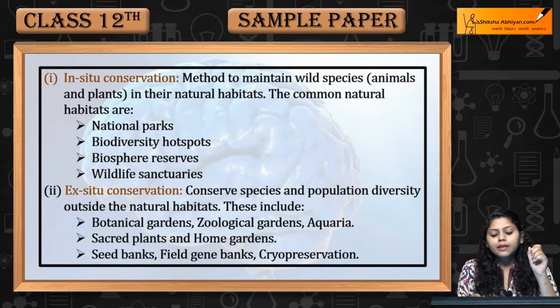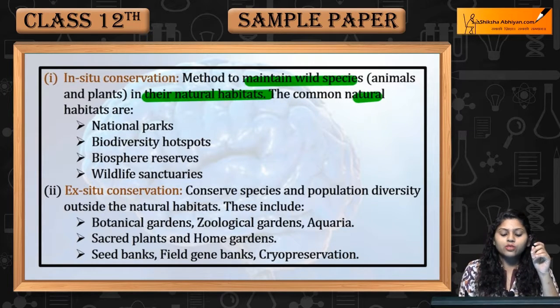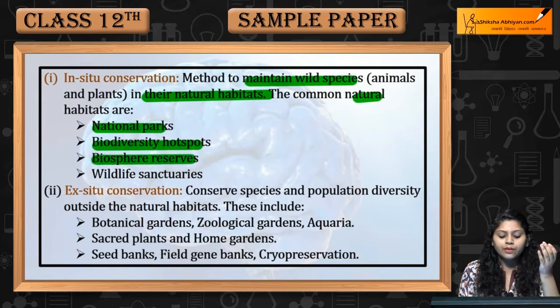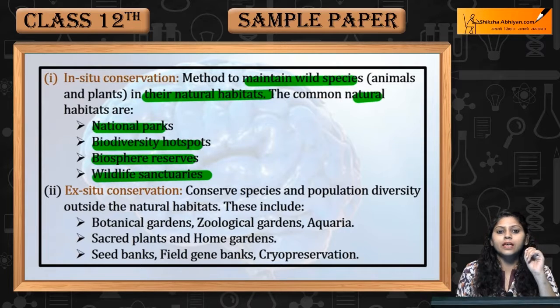In-Situ Conservation maintain karega wild species ko in their natural habitats. Common natural habitats include National Parks, Biosphere Reserves, Wildlife Sanctuaries.